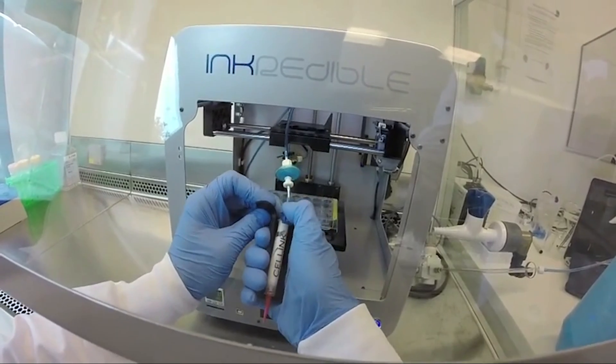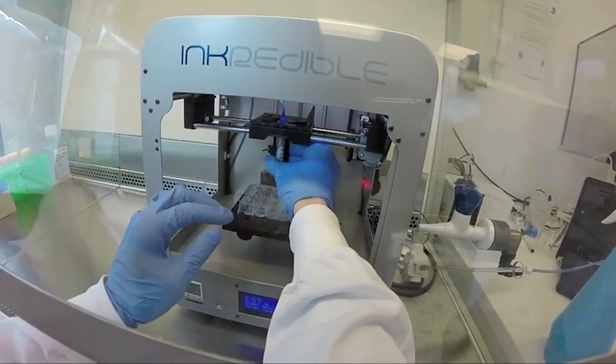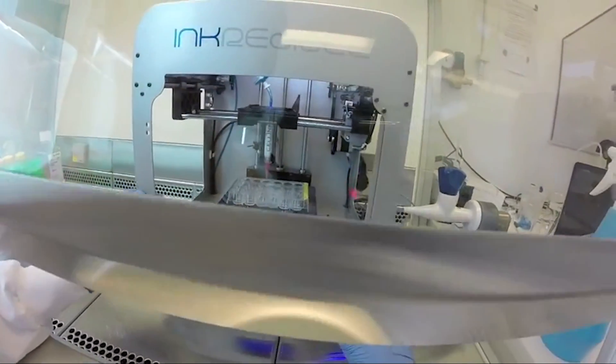The tests were successful in a petri dish, so the team moved on to mice. To boost cartilage production, the team added human mesenchymal stem cells from bone marrow. The implanted samples survived and produced more cartilage.